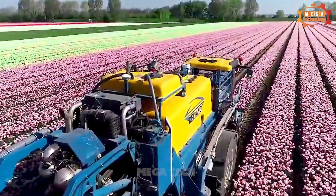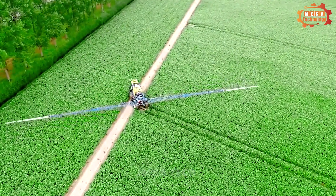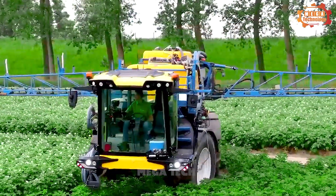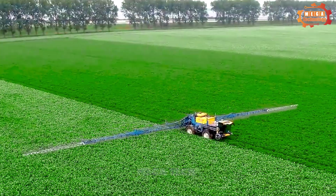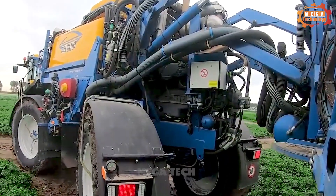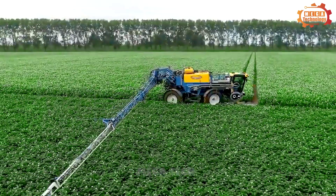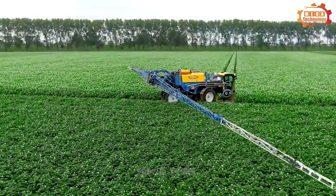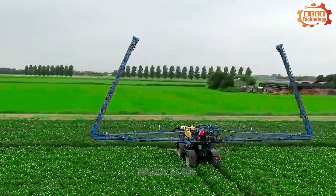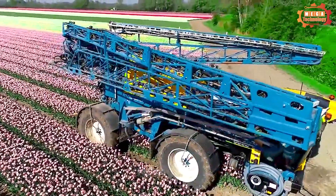The Delvano ST185000L features a high-pressure spraying system with a maximum flow of 500 litres per minute, ensuring that pesticides and fertilisers are sprayed evenly and effectively. A maximum spray speed of 25 kilometres per hour helps the machine move quickly from one field to another. The Delvano ST185000L is suitable for large and professional farms.